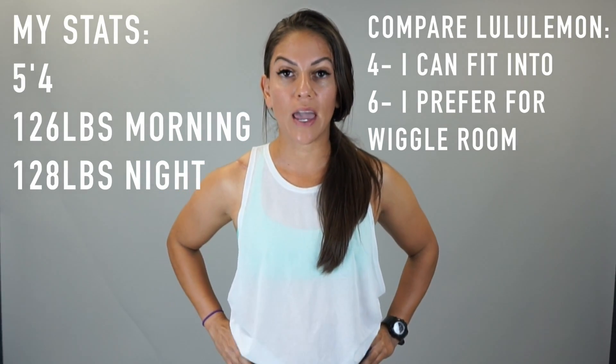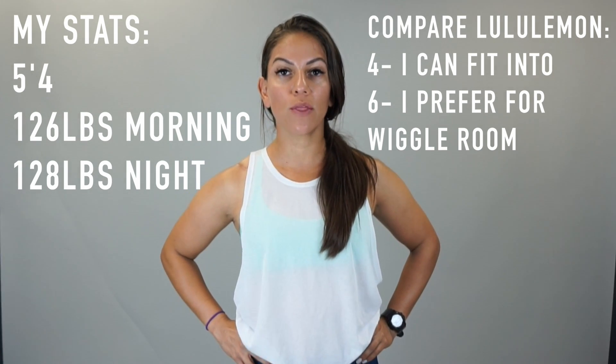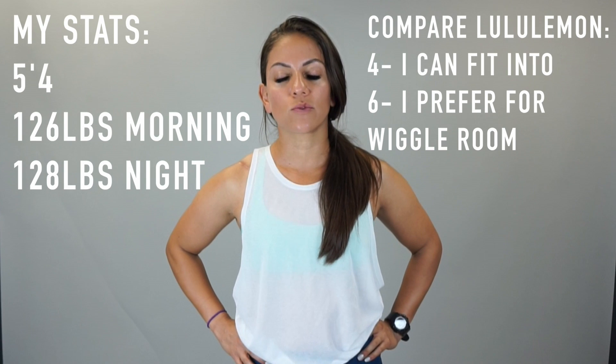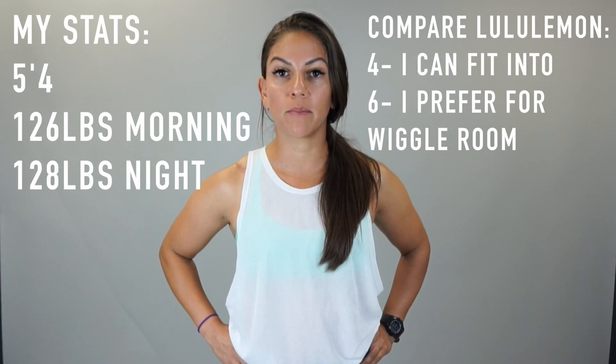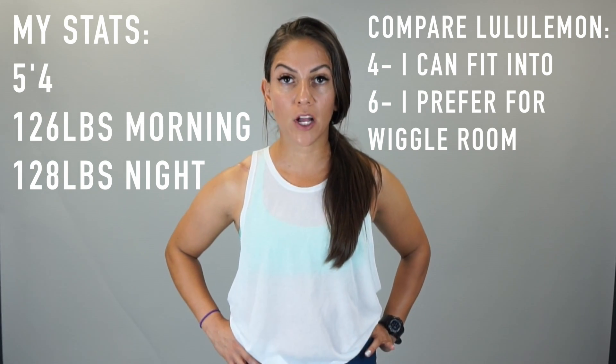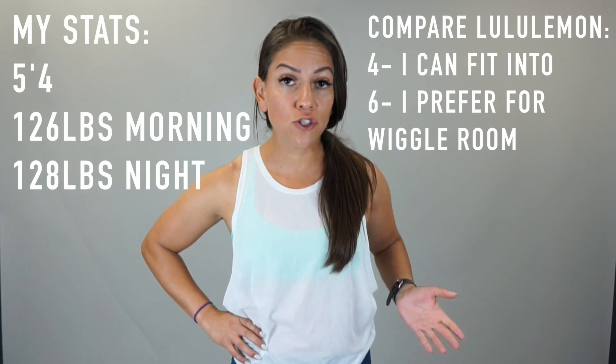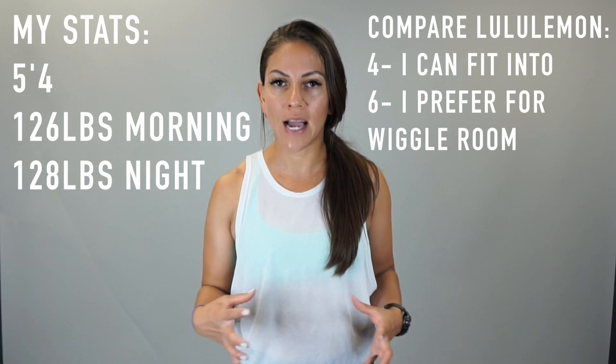If this is the first time watching one of my videos, I am 5'4", I'm 126 pounds — and I know the weight doesn't really say anything because everybody's body is different. In Lululemon, I only buy size 6 because it's very comfortable for me, it's not really that tight on my hips. I can fit into a 4, but it is a little bit tighter. A 2? Absolutely not, I'm not that small.